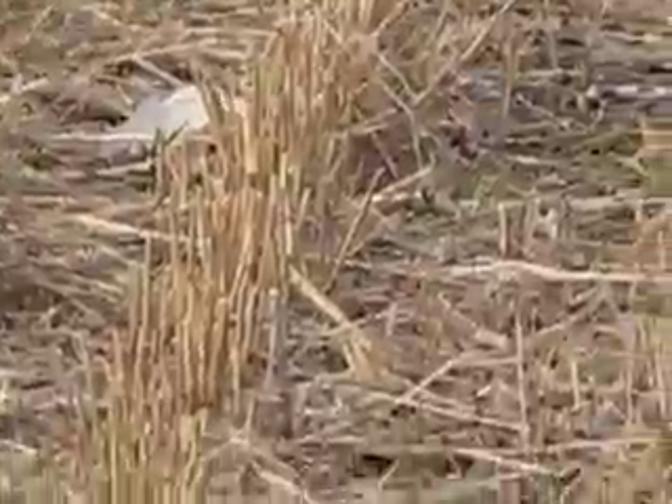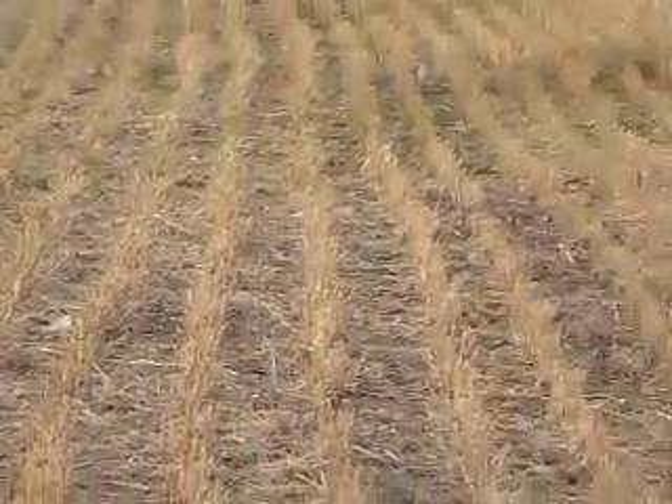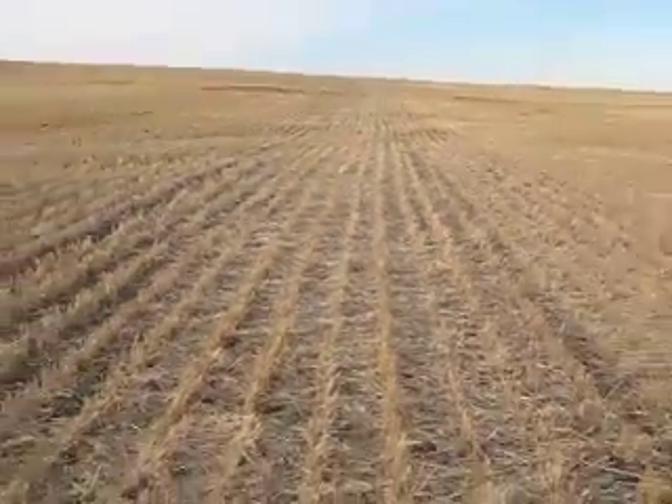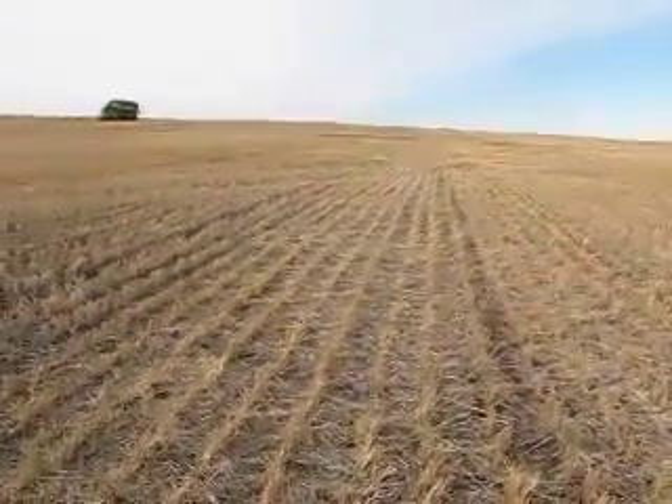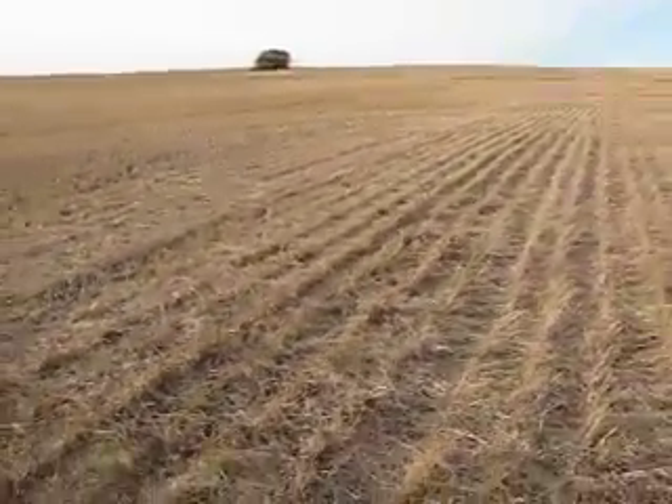There's a whole feather down there. So we've got droppings and feathers right in here — there's another big feather.